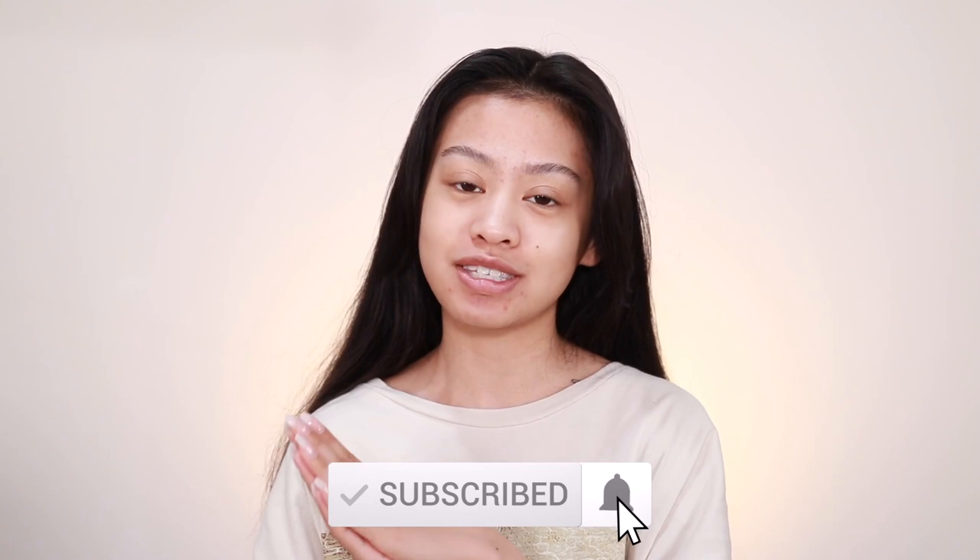Before we begin, don't forget to subscribe to my channel if you haven't already, and follow me on all of my social media, which will be in the description box down below. Let's get started. First, I already have my nails done — I'm already an ABG over here — but I did them like a week ago.